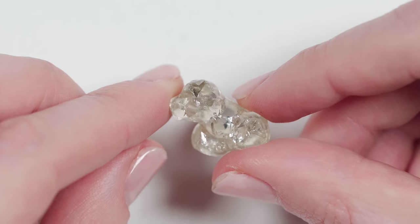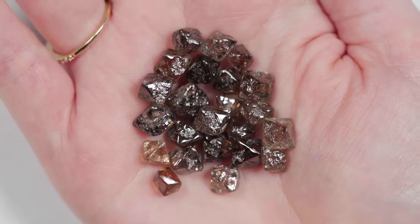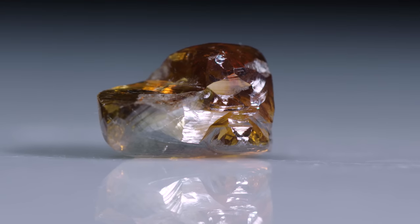The star of our show is Ruff the Diamond Dog. Oh my gosh. Ruff is 100% natural. He came out of the ground like that. So many stories to be told in the patterns and the inclusions in these gorgeous gemstones.